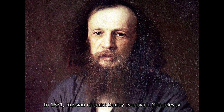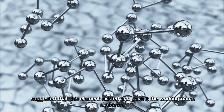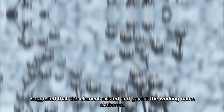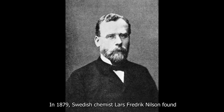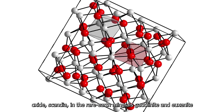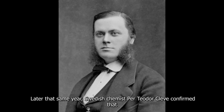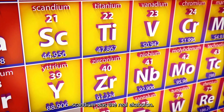In 1871, Russian chemist Dmitry Ivanovich Mendeleev suggested that this element existed and gave it the working name eka-boron. In 1879, Swedish chemist Lars Friedrich Nilsson found its oxide, scandia, in the rare earth minerals gadolinite and euxenite. Later that same year, Swedish chemist Per Teodor Cleve confirmed that scandium was the real eka-boron.